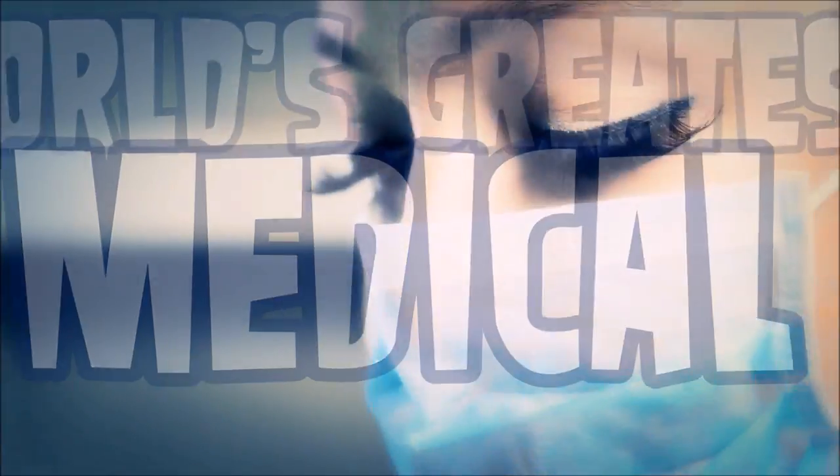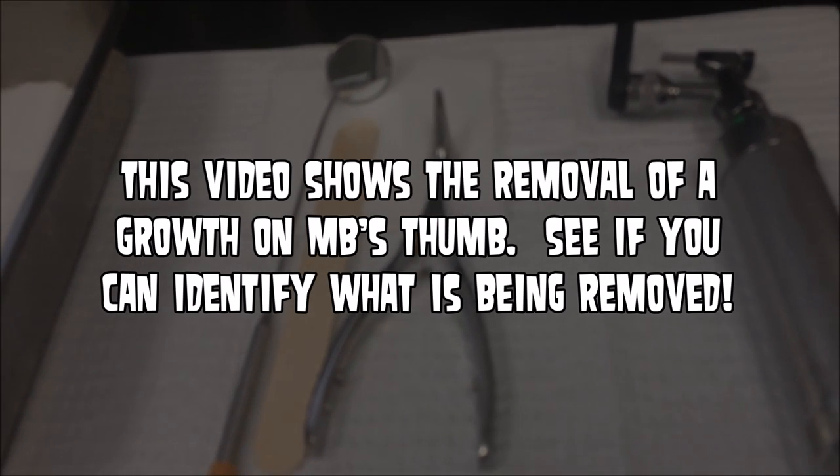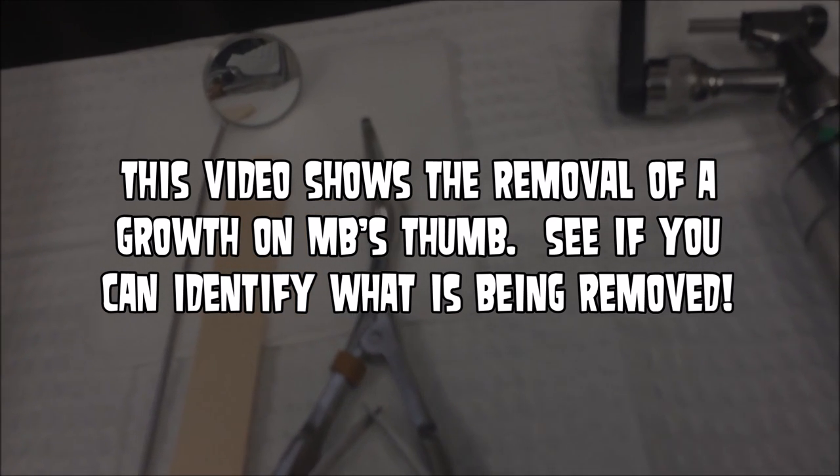Alright folks, today we're going to see an amazing removal from MB's thumb. See if you can identify what's being removed. Leave a comment below if you can figure it out.